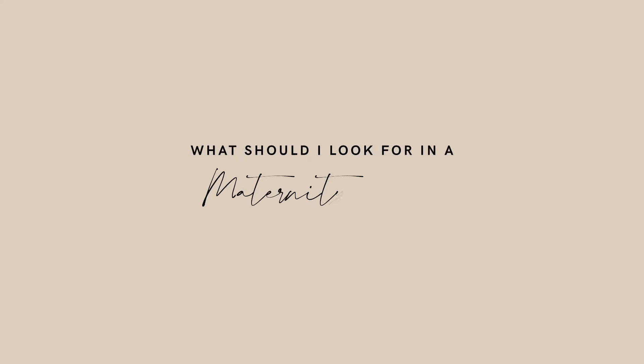What should I look for in a maternity bra? Three words will answer this question: comfort, shape, and support. Each of which are equally as important.